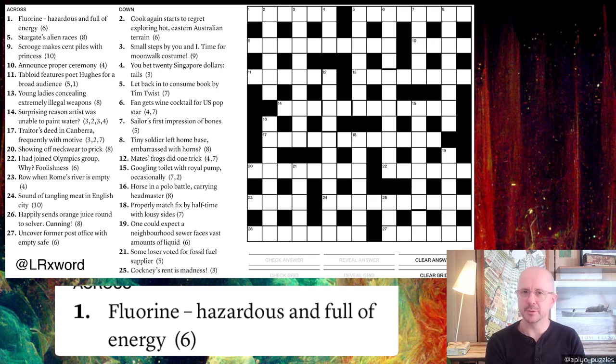G'day everyone and welcome back to Appaya Puzzles, and a special welcome to anyone who has come to this with very little or no knowledge of cryptic crosswords. This video today is for you. I'm going to be taking on a cryptic from well-known setter Liam Runnels in the Saturday Paper in Melbourne today, and these are beginner-friendly puzzles.